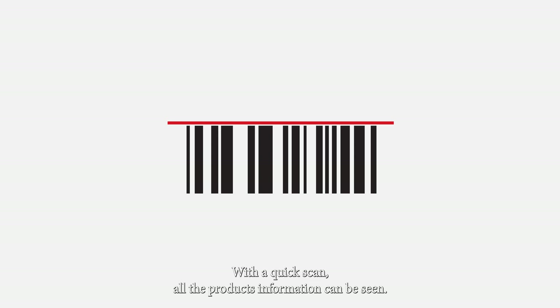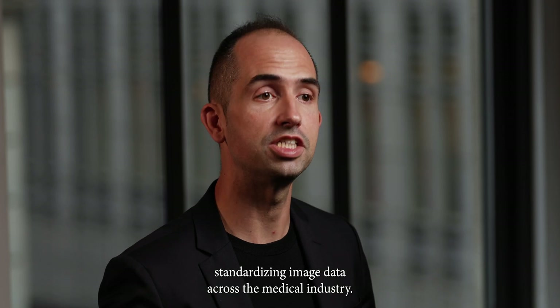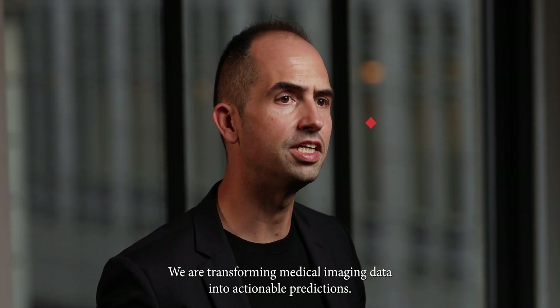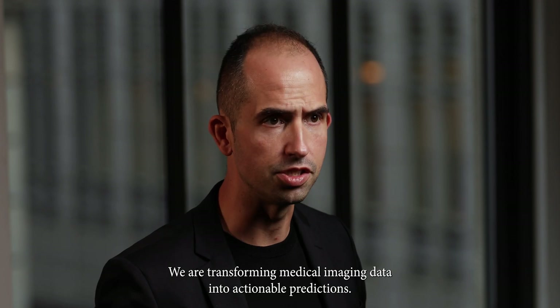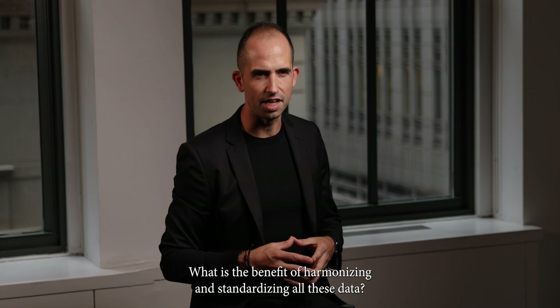With a quick scan, all the product's information can be seen. And that's exactly what we are doing at KIVIM — standardizing image data across the medical industry. I'm Ángel Alberic-Bayari, founder and CEO of KIVIM. We are transforming medical imaging data into actionable predictions.